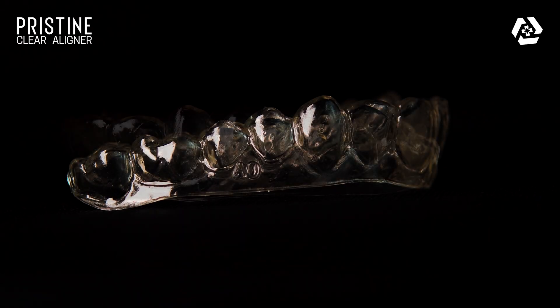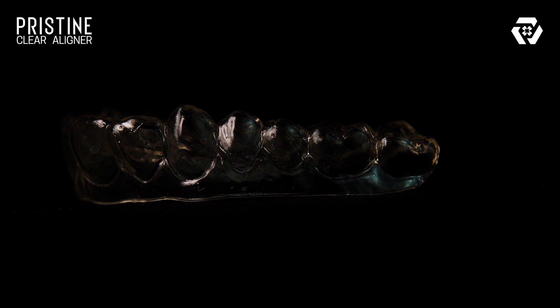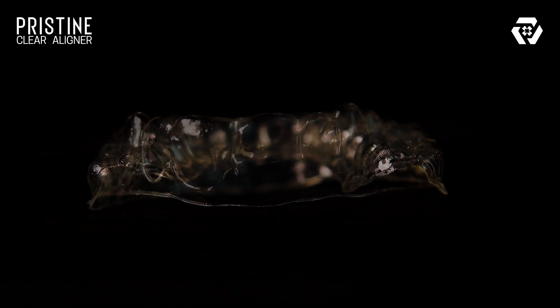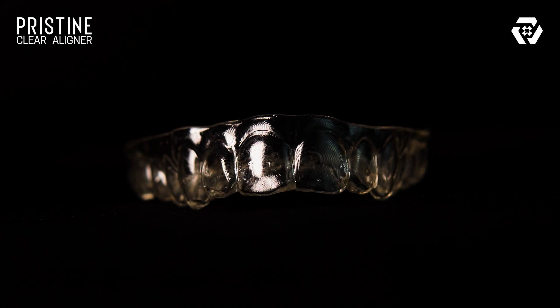Shape memory aligners offer more tooth movement per aligner, which ultimately leads to a shorter treatment duration. Plus, the uniform thickness of the aligner across the entire tray and exceptional dimensional accuracy ensure a perfect fit for the patient.